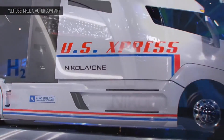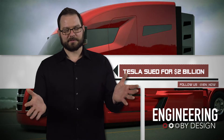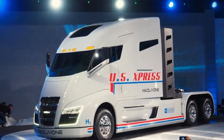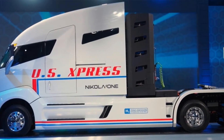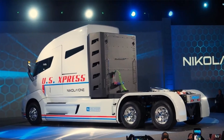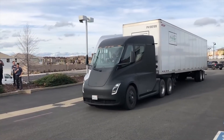Nikola is suing Tesla! According to The Verge, Buckeye, Arizona-based Nikola says that Tesla copied its patents to create its all-electric semi. Tesla responded right away and said that the lawsuit has no merit.